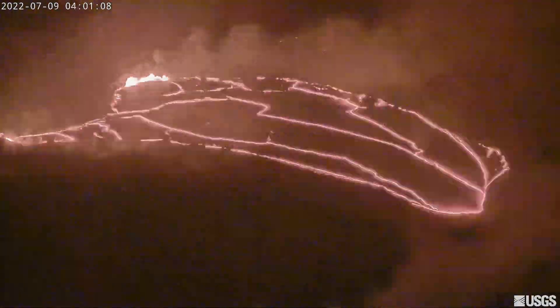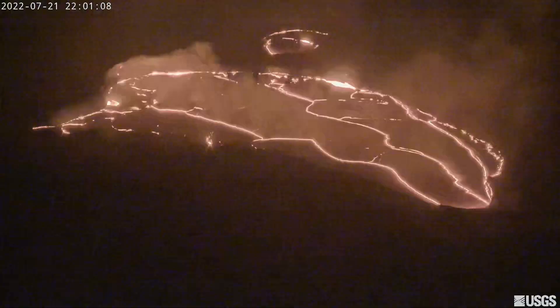Also, if you notice, the small lava pond at the very top is completely sealed off from the primary lava pond.